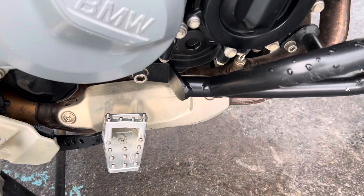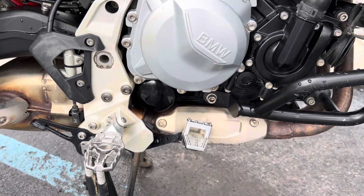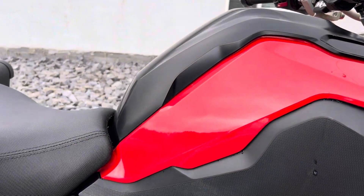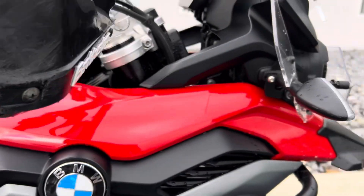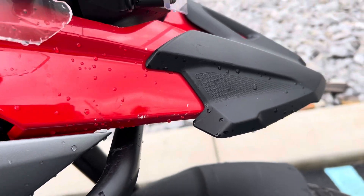Alt-Rider brake pedal enlarger and SWMO-TEC Adventure foot pegs. A couple of light scratches on the fuel tank cover, but overall those plastics look pretty good. A couple of light scratches right here on the beak.